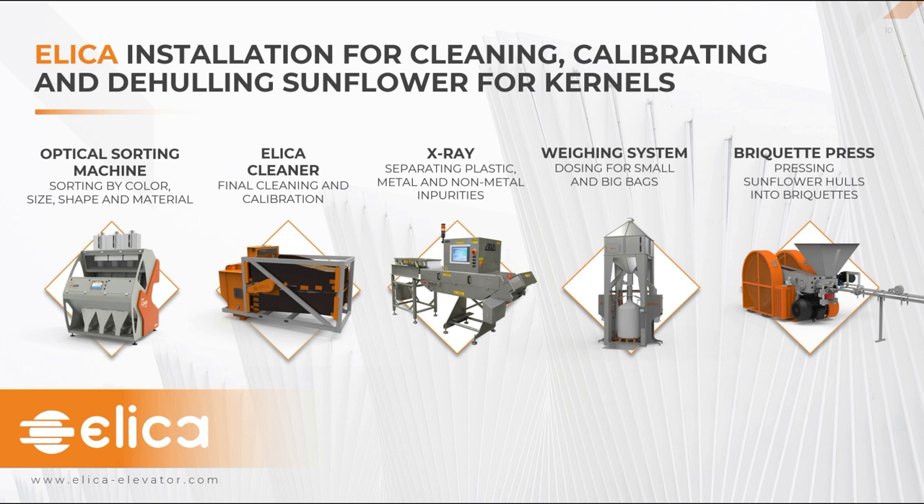All conveying equipment is produced by Elika and picked individually for every process. Conventional bucket elevators and chain conveyors are supplemented by more specialized conveying systems such as the Z-elevator for increasing quality and closed-loop chain conveyors for increasing efficiency. The complete Elika sunflower dehealing line in total consumes two to four times less electricity than what is currently on the market.